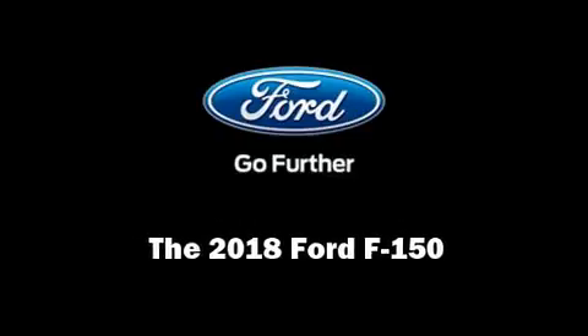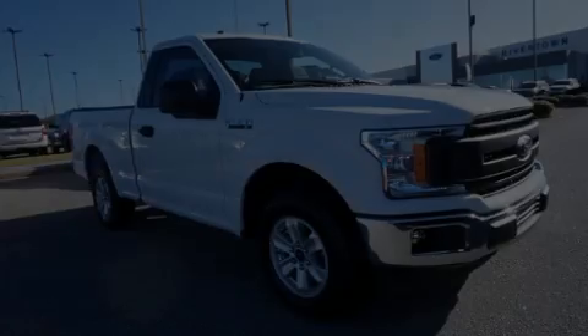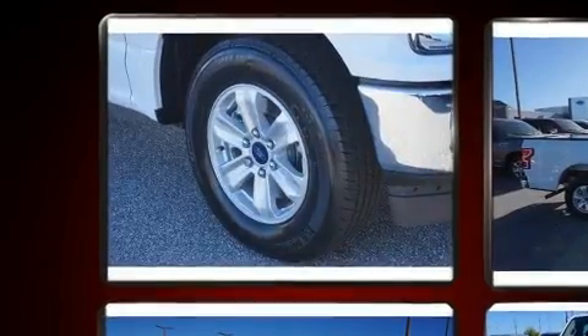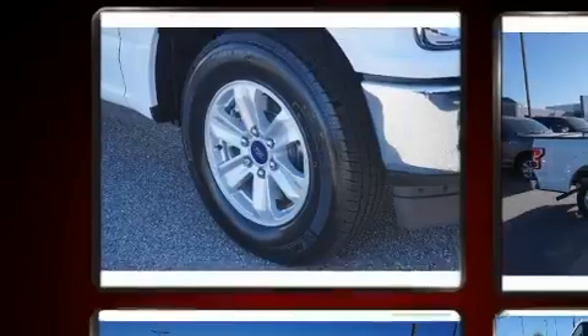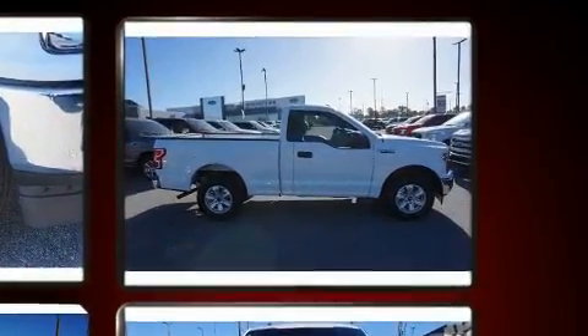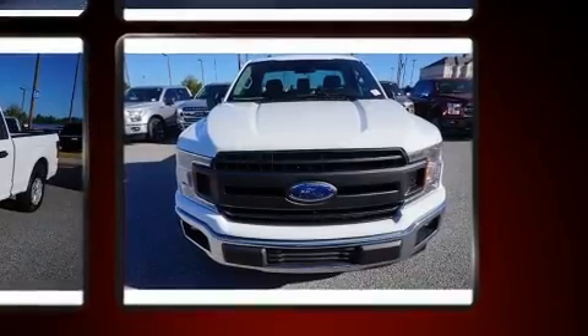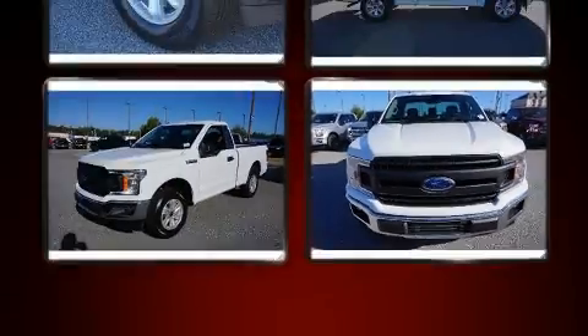Introducing the 2018 Ford F-150. This two-door, three-passenger truck will allow you to take command of the road with confidence. Smooth gear shifts are achieved thanks to the refined six-cylinder engine, and for added security, dynamic stability control supplements the drivetrain.